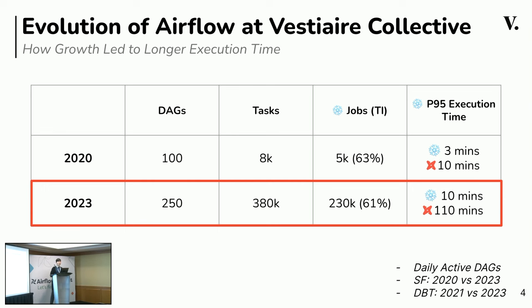Now let's fast forward to 2023. The DAGs have doubled to 250, and the tasks have exploded to 380,000. Snowflake jobs make up around 60% of the total, and their execution time has increased to 10 minutes. Similarly, dbt tasks now take about 110 minutes at the 95th percentile. The point here is: growth is excellent, but also leads to challenges, namely longer execution times.